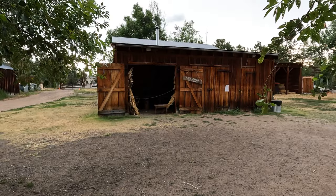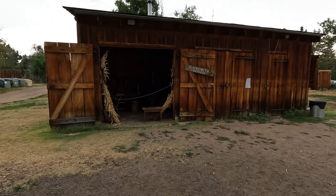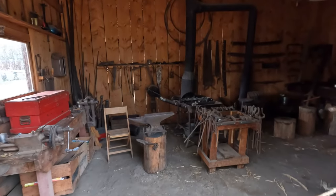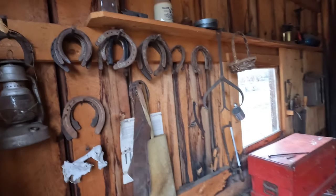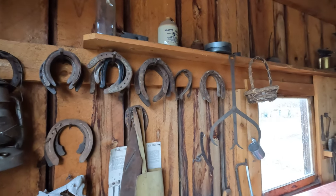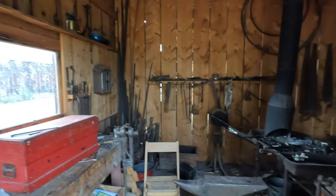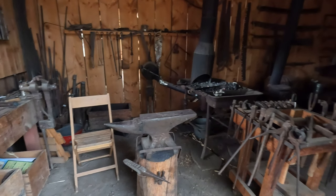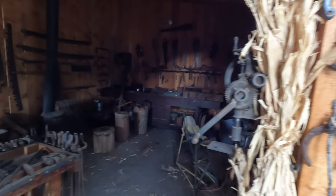This barn was used by the blacksmith, and of course they needed that because they had to repair stuff and fix all kinds of equipment. They needed to take care of the horses, make horseshoes — you can see a bunch of horseshoes up here. They have a lot of interesting tools. They made a fire here and used the anvil to hammer out the perfect horseshoes and many other things.